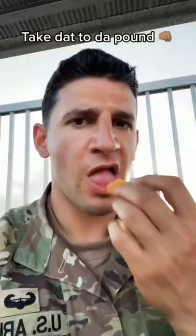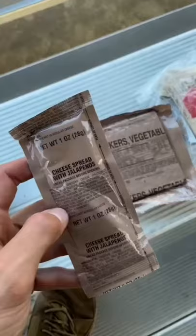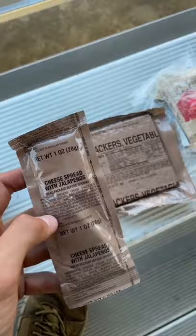Vanilla pound cake — pretty moist. Fruit punch, carbohydrate electrolyte beverage powder. Cheese spread with jalapeños. We got vegetable crackers as well. Can never go wrong with a beef teriyaki steak.